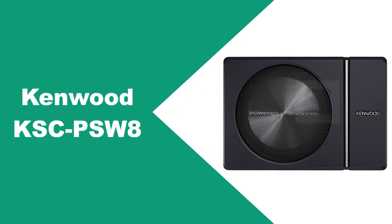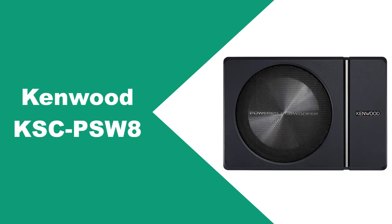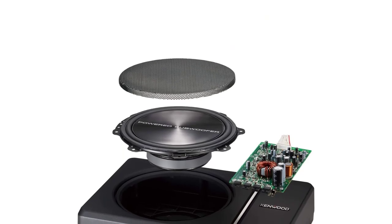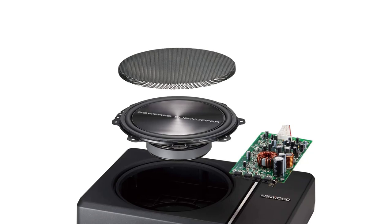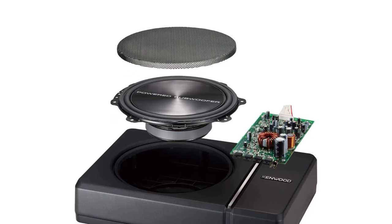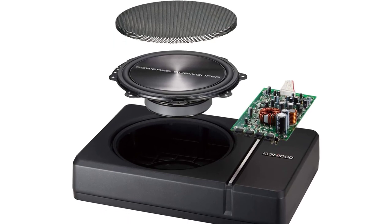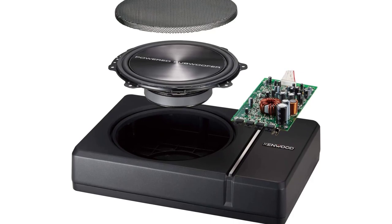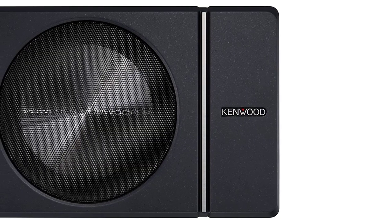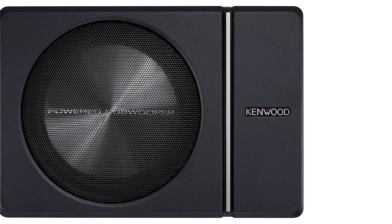At Number 1: Kenwood KSC PSW 8. This Kenwood subwoofer is an 8-inch unit rated at 150 watts RMS. Don't underestimate it — it delivers a punchy bass that you can feel. It hits the lows perfectly, so if you want to round out your system, this is the winner for you. If you don't have any space to spare, this Kenwood delivers some hard-hitting bass.